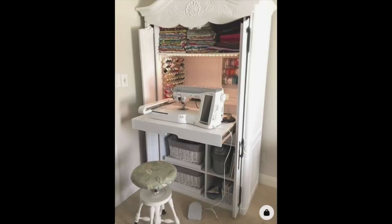The next one is super creative — I love this armoire. The doors could just be closed and the room could be used for anything. That could be in your kitchen or living room — you could set it up anywhere in your house and you wouldn't even know it was a sewing armoire.